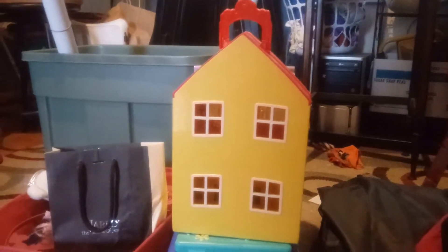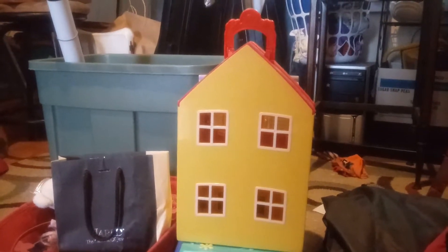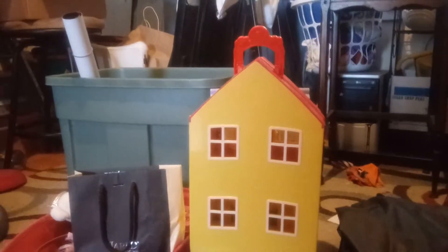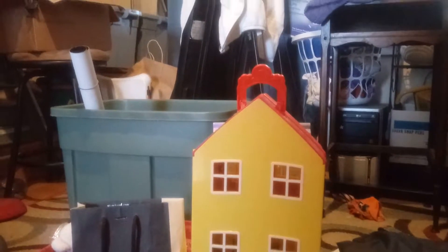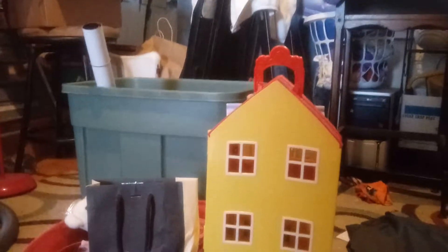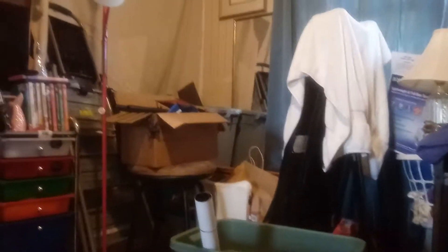Hey, Creative Chrissy here! It is day 14. I was skipping doing the deep freezer and trying to get a chunk of the junk room done. As you can see, I may have a clear spot on the floor, but it's still a junk room.